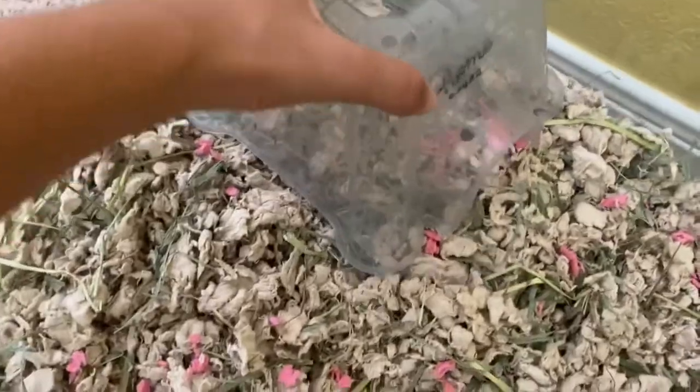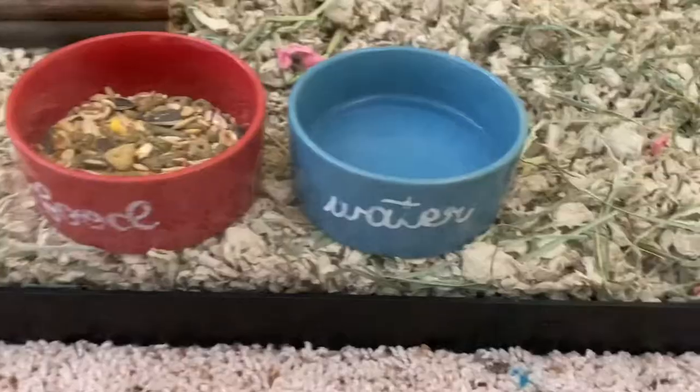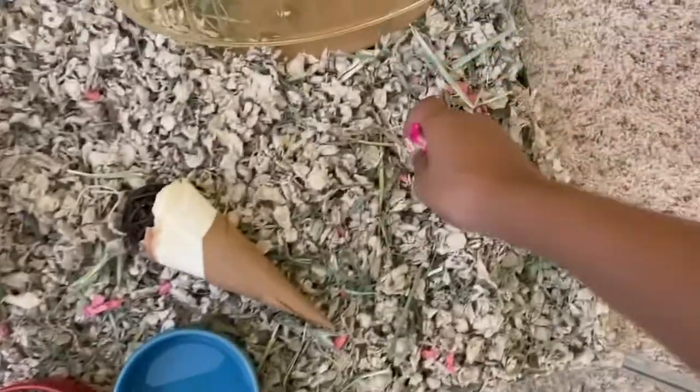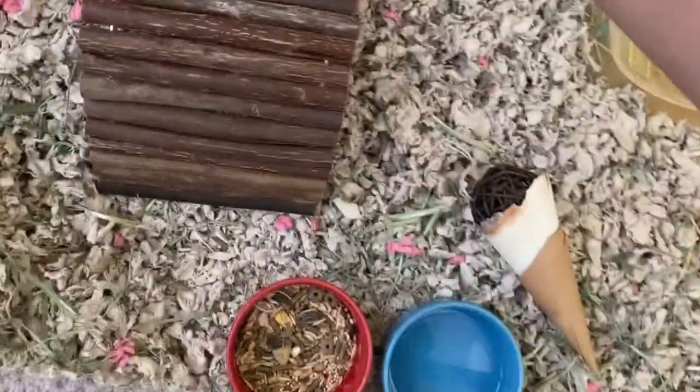Now I'm going to add the bridge, then the hideout, the food and water bowls, the ice cream toy, the pine cone, and also the free chew toys that we got from the pet store.